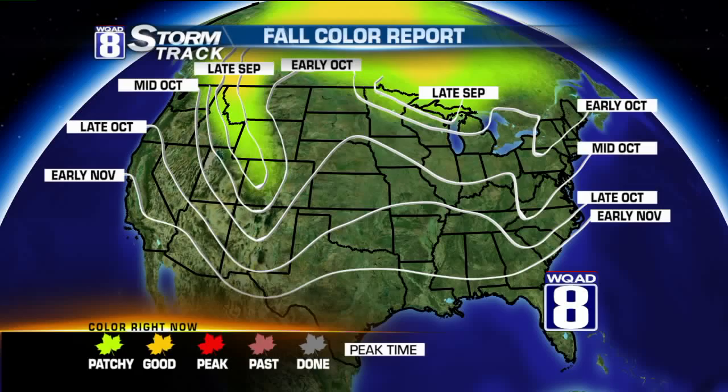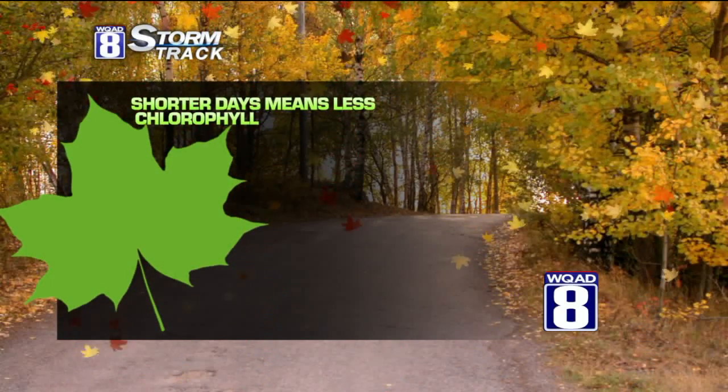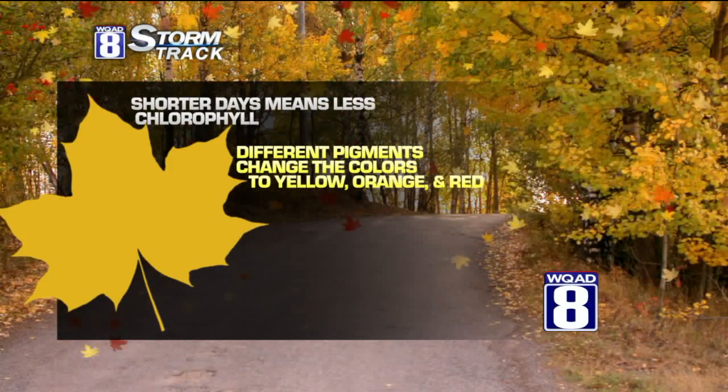These are the peak times, but I want to talk for just a minute about how the leaves change color. The shorter days means that the leaves are producing less chlorophyll — that's the green color — and that means that they change to yellow, oranges, and reds.